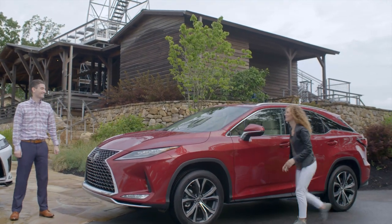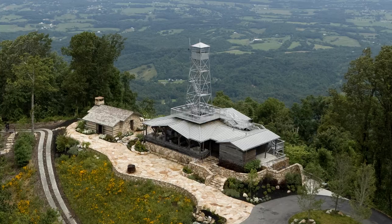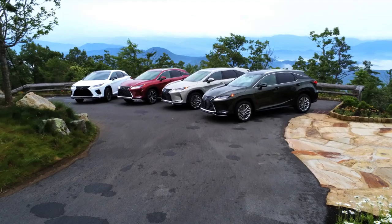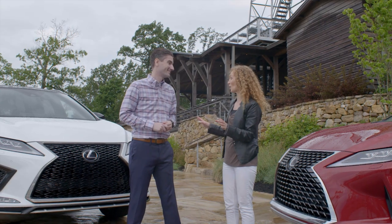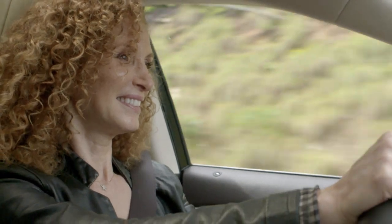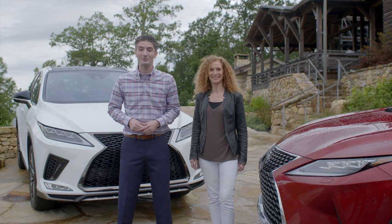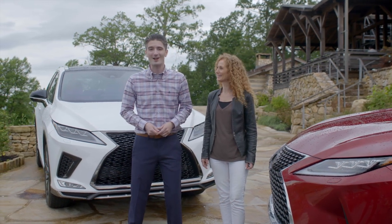Wow, Chad, this place is gorgeous. Look at these views. You can't beat them here in the Great Smoky Mountains, and we're on top of Blackberry Mountain with a new RX. What do you think of the drive up? Those windy roads are crazy, but that's what I loved about my new RX — it handled it so incredibly well. You're exactly right, especially with Lexus Safety System Plus 2.0, standard. Let's take a closer look at the new RX.